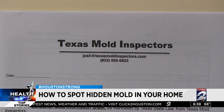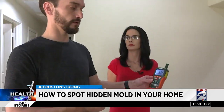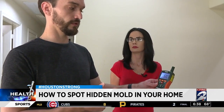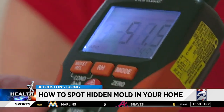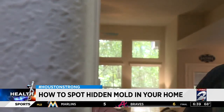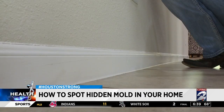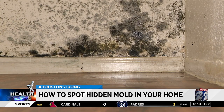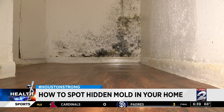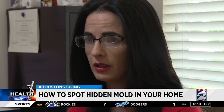Emily says her experience led her and her husband on a business adventure to help others detox. Josh says knowing where to look and identifying a problem can save your health. With this tool, he's able to check humidity levels, which should be about 50 or below. It will take weeks without professional industrial equipment to dry out the wood. But with widespread hurricane damage and not enough mold inspectors across the region, homeowners are rushing to fix their houses.